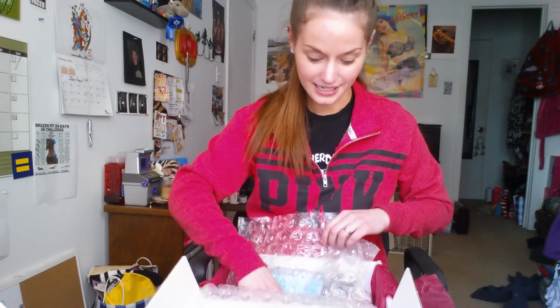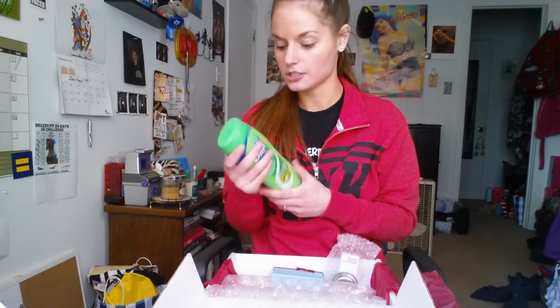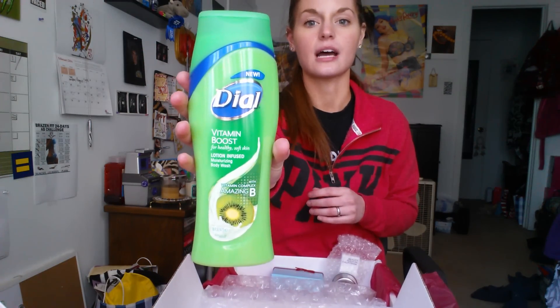There's some goodies in here! So this is what's in here. Let's start pulling items. The first thing in here is from Dial — it's the Vitamin Boost for Healthy Soft Skin Lotion Infused Moisturizing Body Wash. Smells delicious. That's cool that it's like lotion infused, especially for the wintertime because all of our skin is real dry.